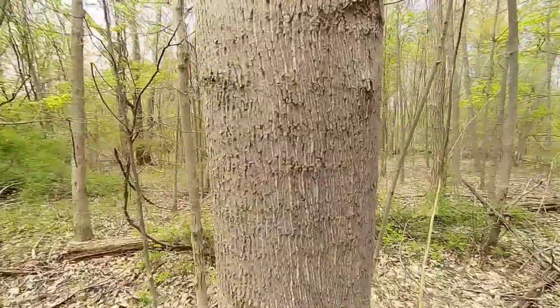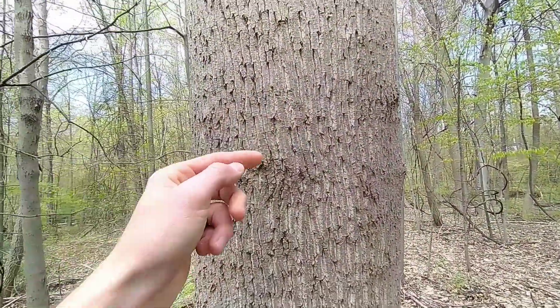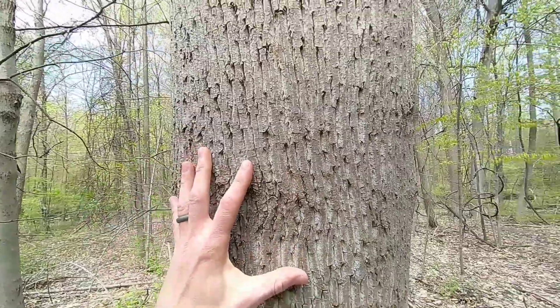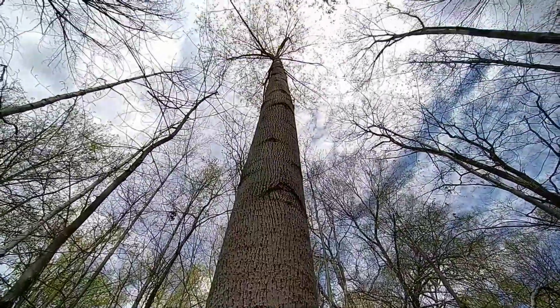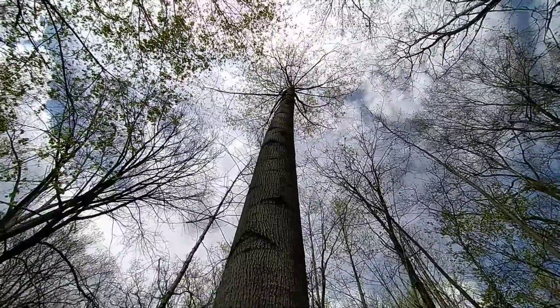Taking a look at the bark, as this tree grows, the ridges are gonna grow outward from the tree, thereby making the depths between the ridges deeper and deeper. Some say look for the snow in the valleys when looking at a tulip tree. As we gaze up this very straight tree trunk, these trees can grow up to 90, 100 feet.